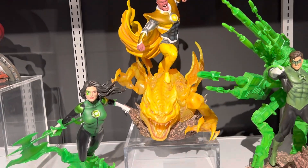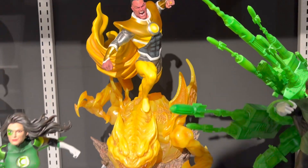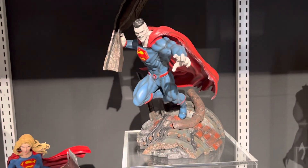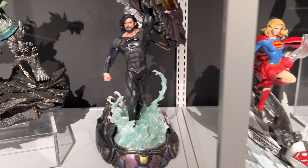You can see this too — very cool base, love it. And we have Bizarro. Supergirl. Recovery Suit Superman.